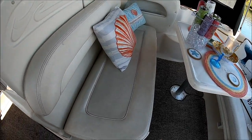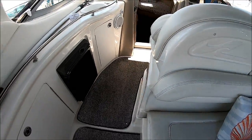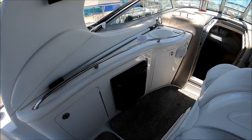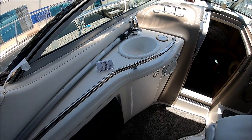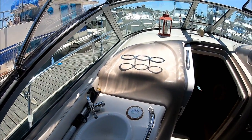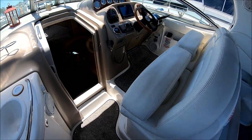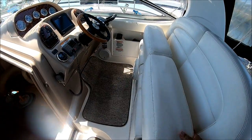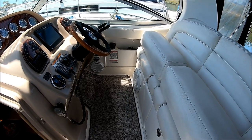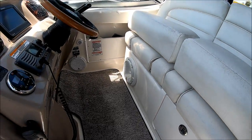There's also storage up under this seat for life jackets and everything else. As we circle around on the port side, we see we've got a nice wet bar right here with a refrigerator and sink with storage underneath. Sea Ray does an excellent job — we've got lots of grab rails and cup holders. Here at the helm, we have a double-wide seat with a thigh-rise bolster so you can drive standing up or sitting down. Underneath we've got a lot of good storage, and check out those speakers for our stereo.